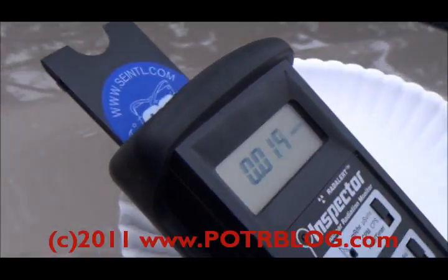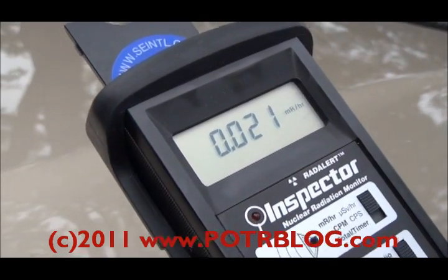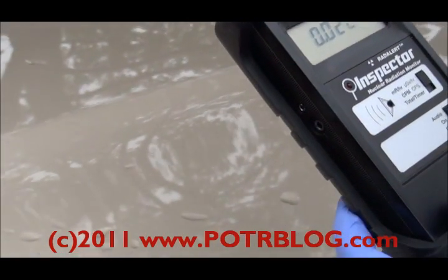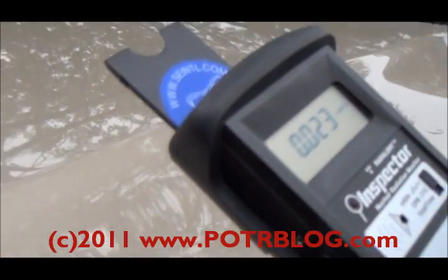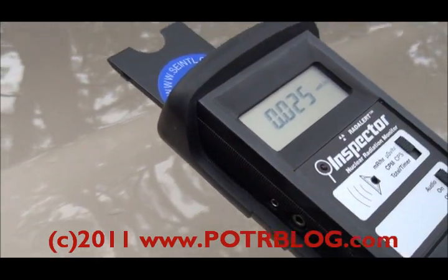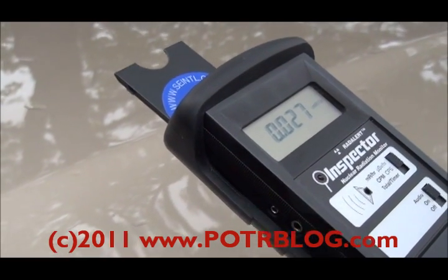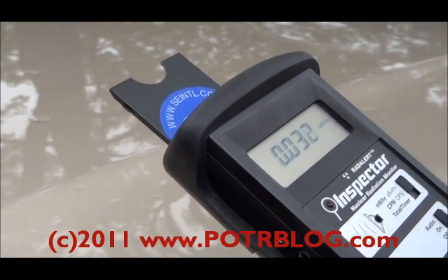September 14th, approximately 5:30 p.m. You can see we're getting higher background readings just from the surface of the truck. It's been raining since about 3 o'clock this morning and it's still raining, so this truck's been out in the rain all day. There was a reading taken this morning at approximately 6:30 a.m. — that was 10 times background.